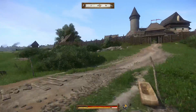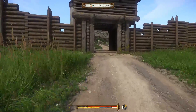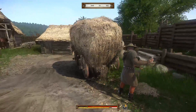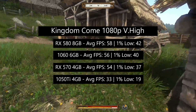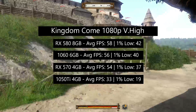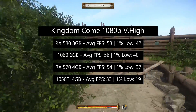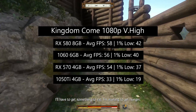This video wasn't intended to directly compare these cards, as they appeal to different markets — I was just curious to see how well these popular GPUs are holding up. Kingdom Come Deliverance is another game from last year that's received constant updates. The 580 came out on top with 58 FPS, just short of 60, the 1060 followed closely with 56, the 570 next with 54, and the 1050 Ti with 33. Once again, the 1050 Ti would benefit from lower graphical settings.